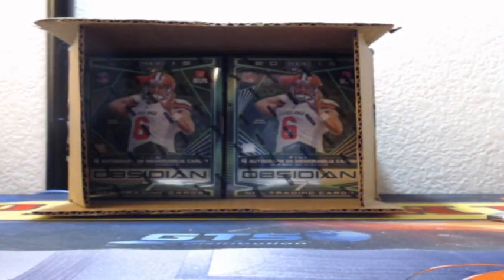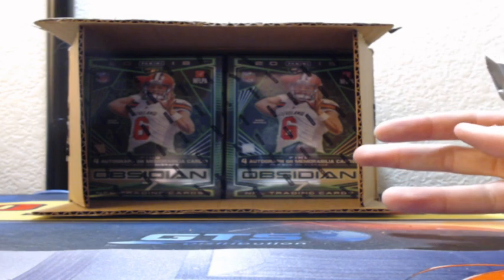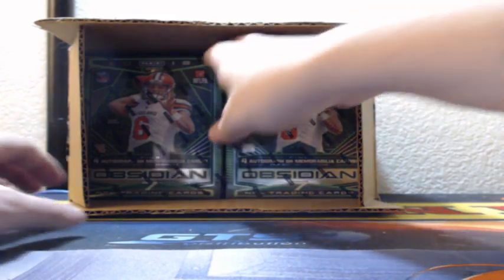You guys want to do the top 4, middle 4, or bottom 4? Let me know in the chat. That's a solid choice from Juice — bottom. Alright, we'll do bottom. You decided your own fate, Juice.